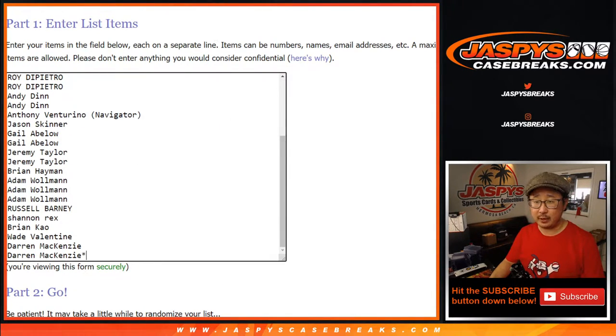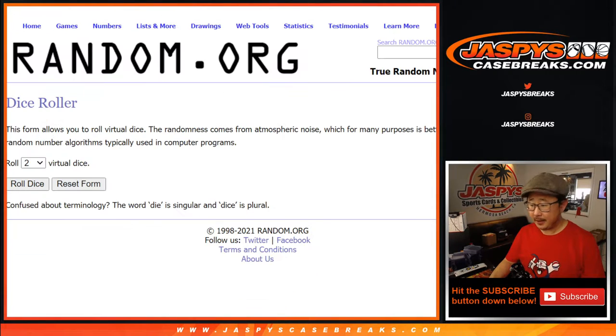A very big thank you to everyone here for giving this a shot. And this choice box isn't bad either because there's a few autographs in here.